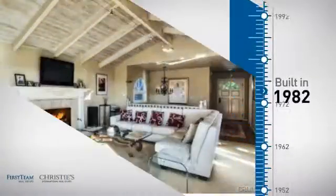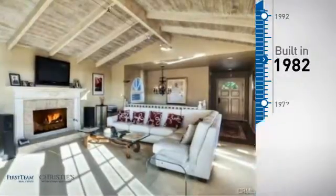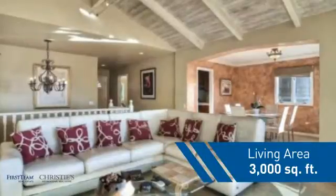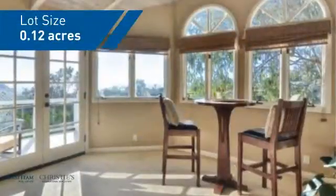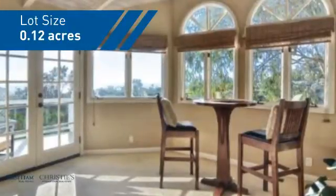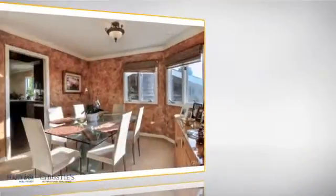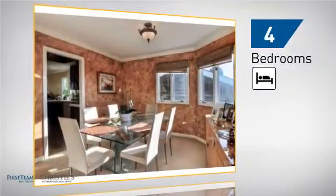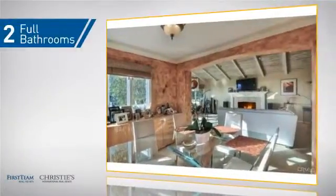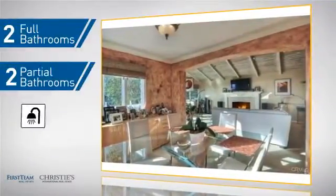This property was built in 1982 and features over 2,900 square feet of space, giving you a spacious layout to play host or kick back and relax after a long day. Inside, you'll find four bedrooms so everyone has a private space to come home to, as well as two full bathrooms and two partial bathrooms.